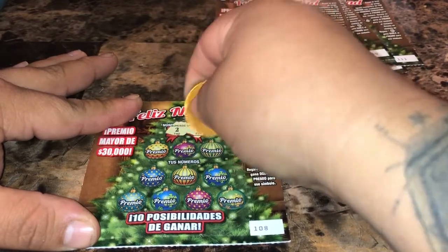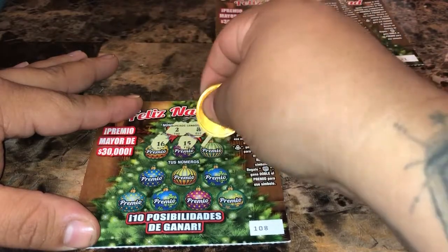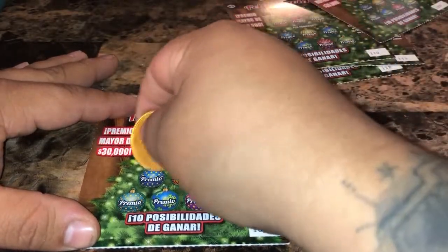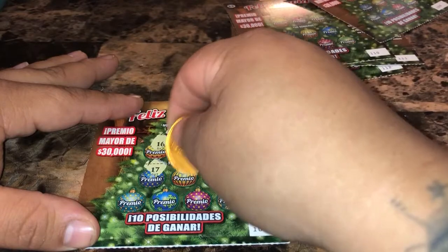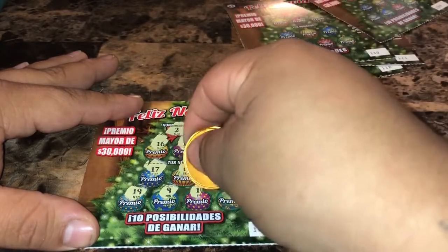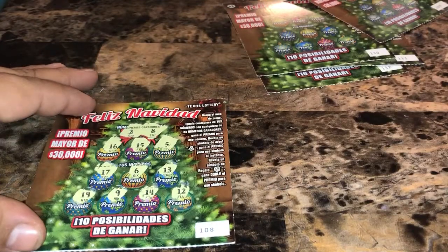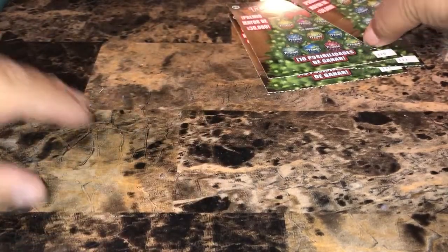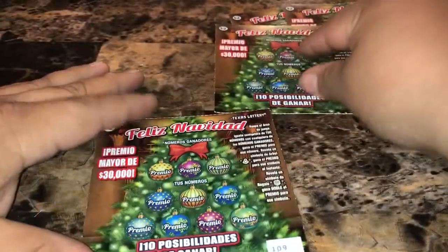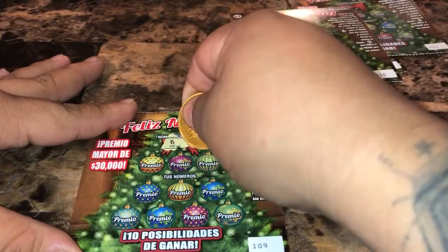Let's get started with ticket 108, looking for two and eight. We got sixteen, fifteen, five, seventeen, six, thirteen, nineteen, nine, fourteen, and twelve. No matches there.